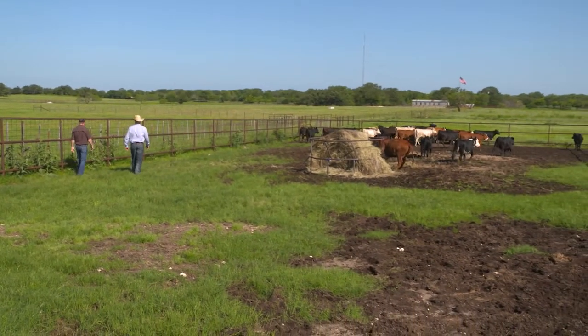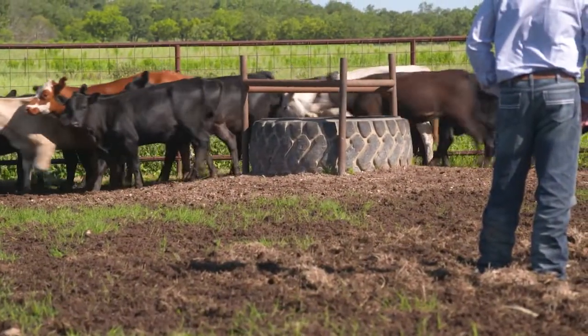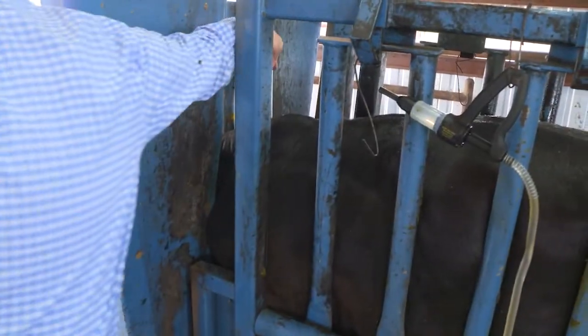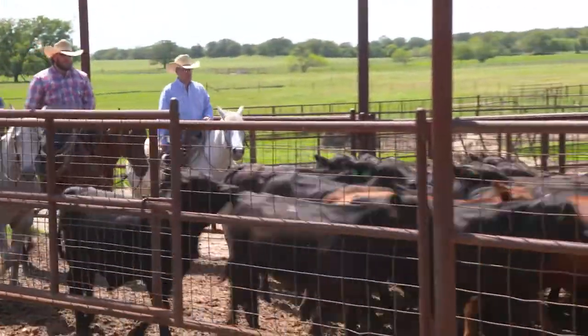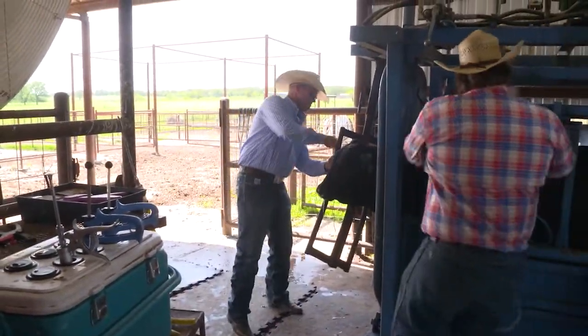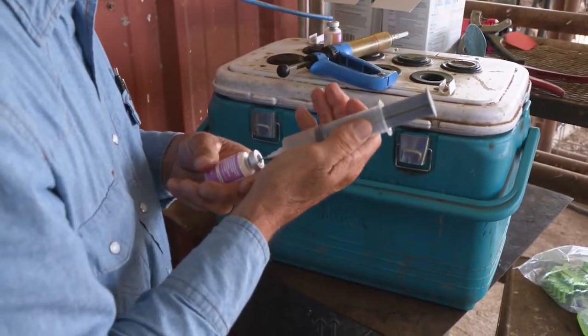We buy about 7,000 to 10,000 head a year and buy them pretty much within a 150-mile radius of here in Stephenville. Once we get these cattle home, the main thing is fresh hay and fresh water. Once we get these cattle started eating and drinking, then they go through our vaccine protocol. Those early vaccines are critical because not only are calves dealing with stress, their immune systems are still developing. One of the biggest mistakes a stocker can make is to try to save money by scaling back on their herd health practices. A lot of these cattle have not ever seen any vaccines — you're not doing the industry a favor by not giving them the proper vaccine protocol.